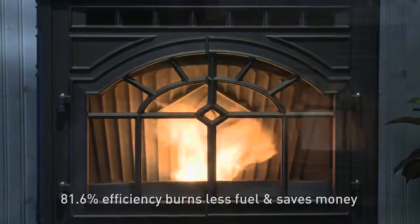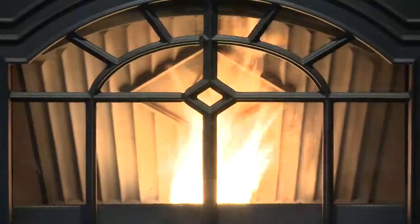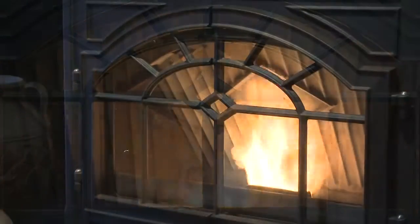This impressive performance is bolstered by E2, or Efficient Energy technology. E2 makes operating and maintaining this pellet stove easier than ever.